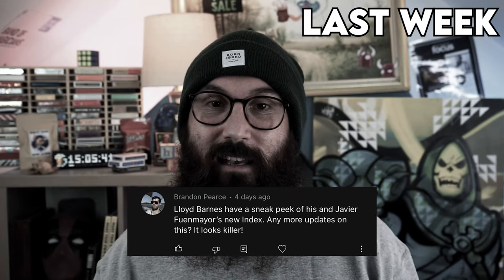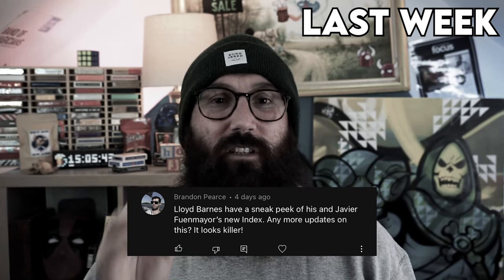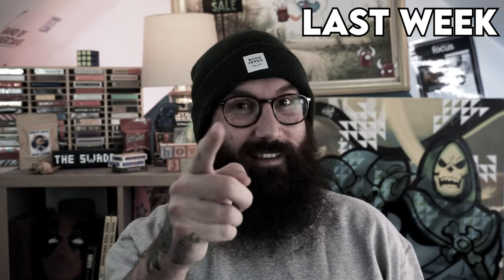This question from Brendan is about Lloyd's and Javier's new index. It is incredible. He wants to know a little bit more information about it. I'll tell you more about it next week — more next week.